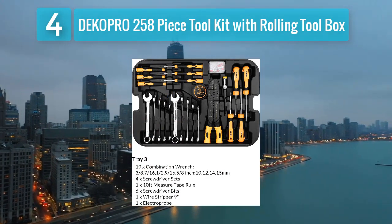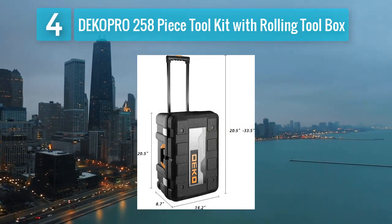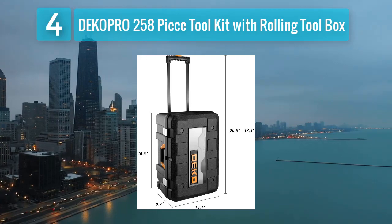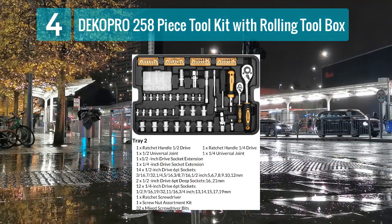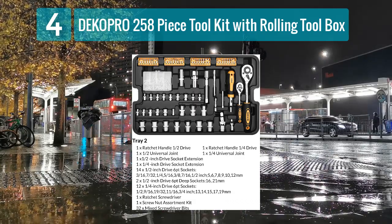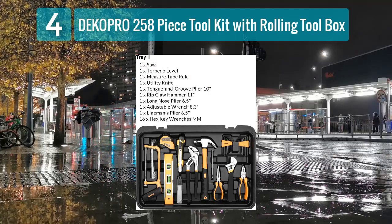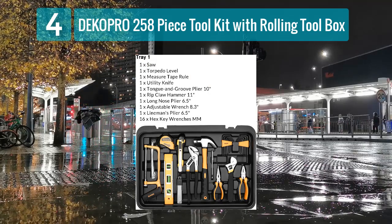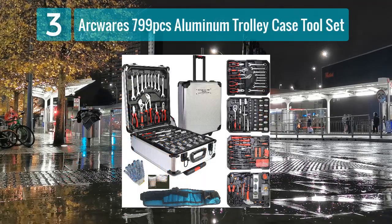The 258-piece set covers the basics and more, ensuring that you have the tools necessary for both simple repairs and complex projects. The rolling toolbox adds a layer of convenience, making it easy to transport your tools around the house or to different job sites. If mobility and organization are priorities, the Deco Pro tool kit is an excellent choice.